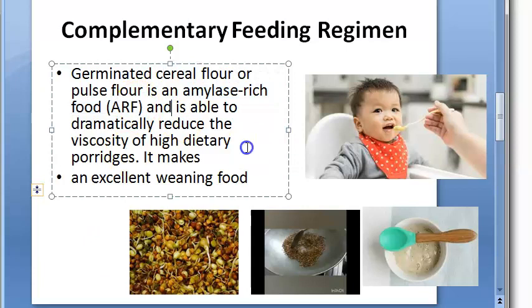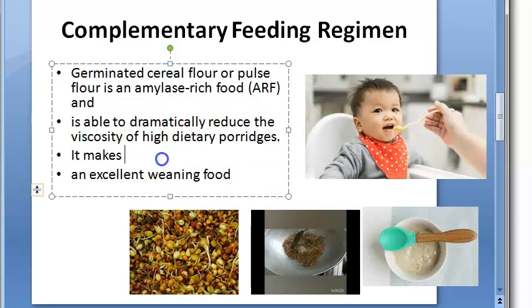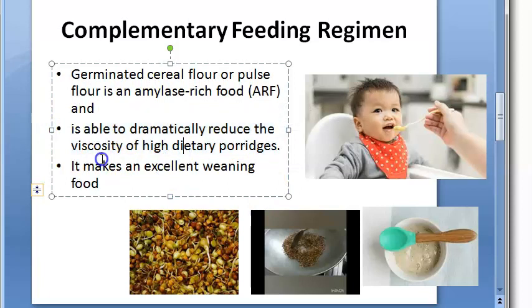Amylase-rich food is able to dramatically reduce the viscosity of high dietary porridges. So when you have a thick, high-viscosity porridge, the amylase-rich food will dramatically reduce that viscosity, making it more suitable as a weaning food.